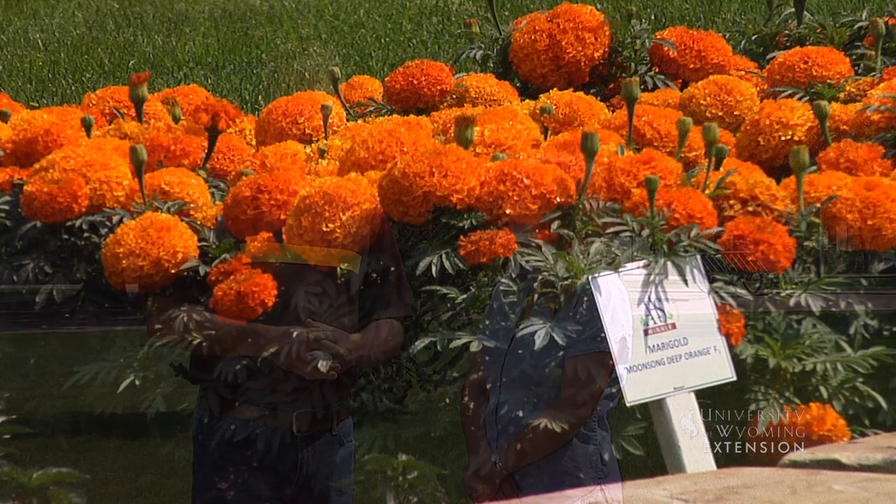Great. So if you're interested in learning more about what plants do well here in Wyoming, the University of Wyoming has a great display garden for you to come and check out and to learn from. You're watching From the Ground Up.